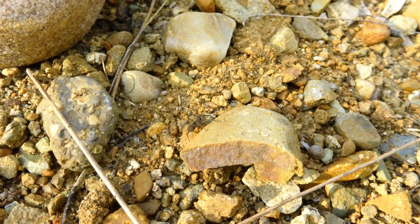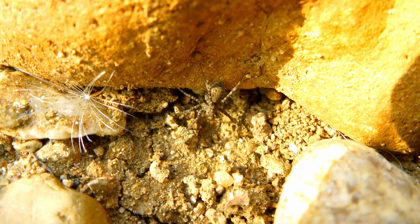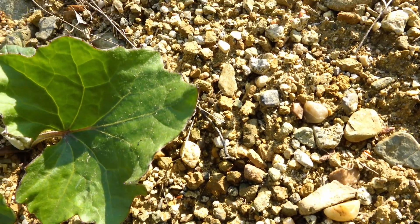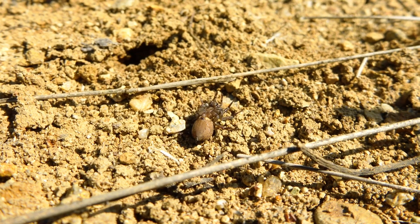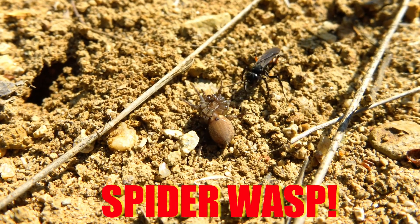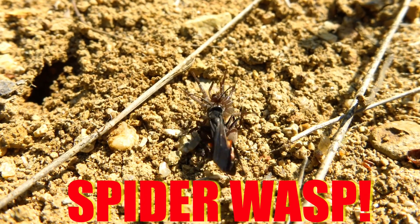It's early spring and small wolf spiders are out and about. This one looks almost dead — no, it's not dead but paralysed by the spider wasp, Anopleus.